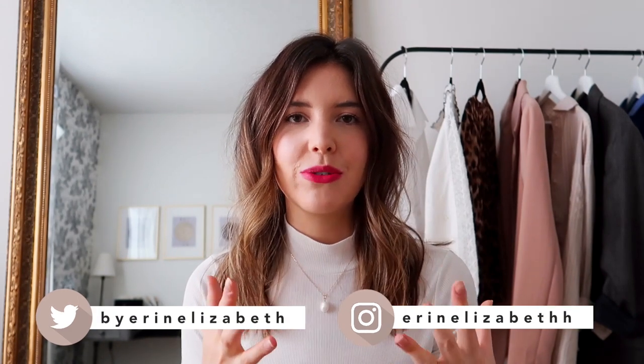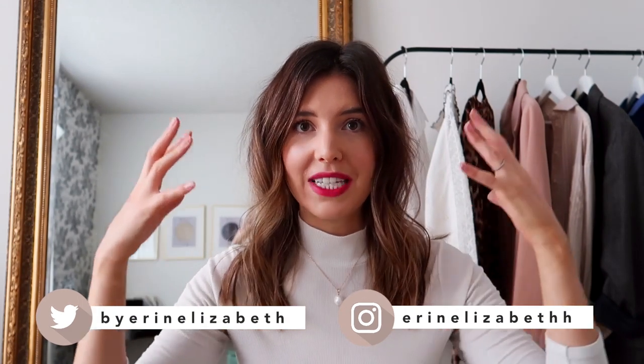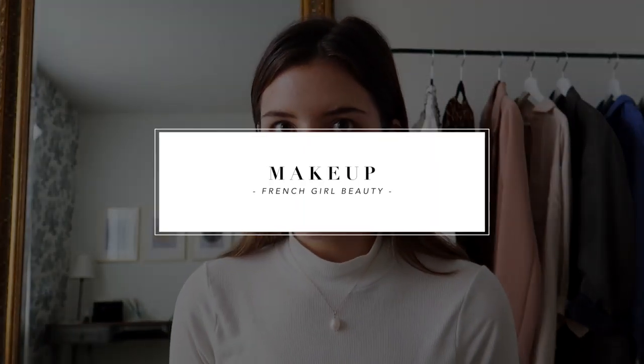Hi guys, welcome back to my channel! Today we're doing part two in the French girl series — hair and makeup. I'm gonna show you exactly how I got this French girl inspired hair and makeup look so you can try it out at home. I'll link all of the products I'm using down below, but you can really use whatever you already have in your own makeup kit.